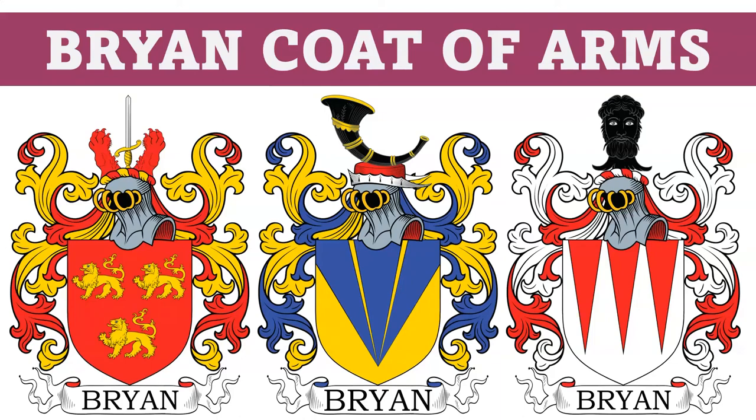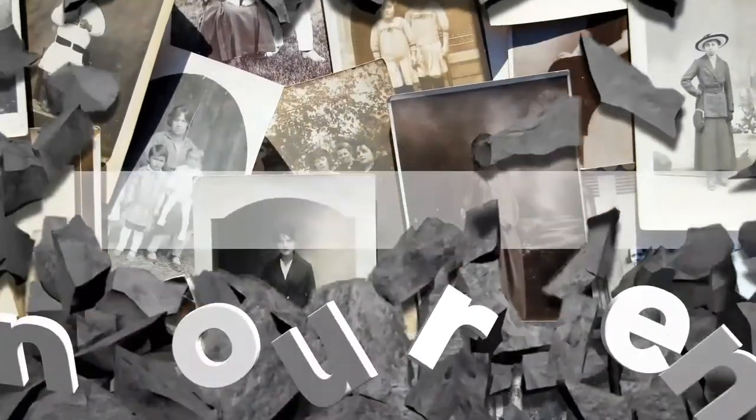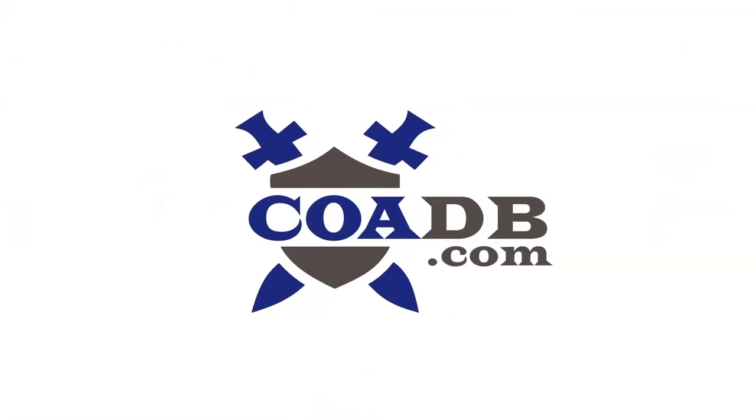Today we are going to discuss the Bryan Coat of Arms. Before we get started, we wanted to let you know that we offer professional genealogy research services at our website. Please visit us at coadb.com.